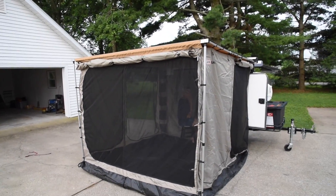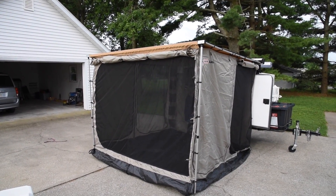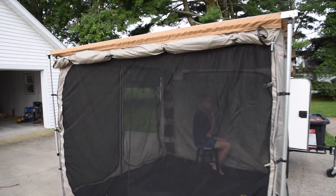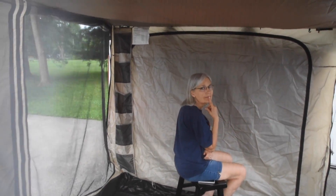This is the ARB 2500 millimeter awning and there's the 2000. Both of them come with rooms. This is what they call the deluxe room. It's very nice, it's big and airy — over eight feet by eight feet — but look at how it's zipped around there. Does that match our door on this cool camp? Absolutely not.